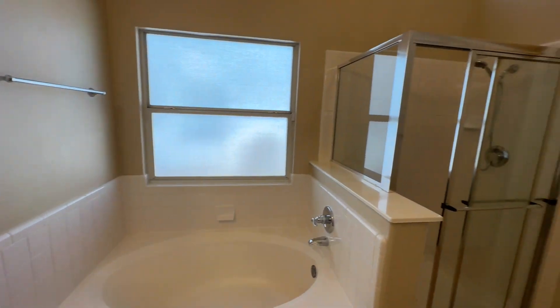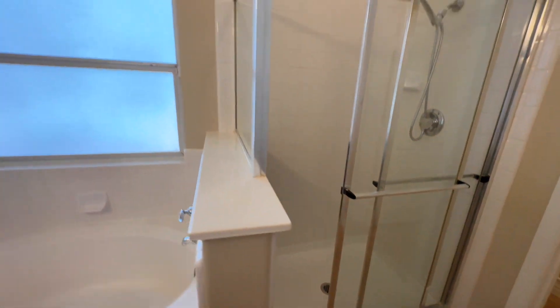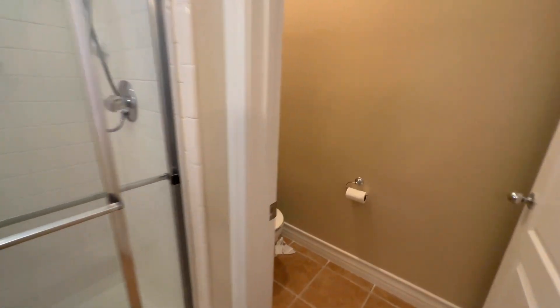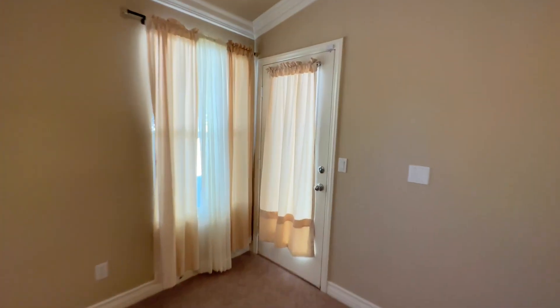The tile continues on into our shower - very nice, and it is a pretty good size shower as well. We have our toilet area. I'm going to sneak out to the backyard quickly before heading into the living spaces and the kitchen. Coming on out back, we do have a covered patio.